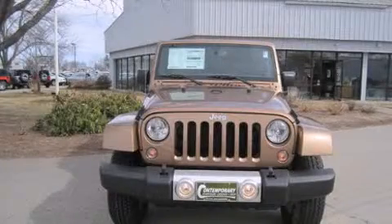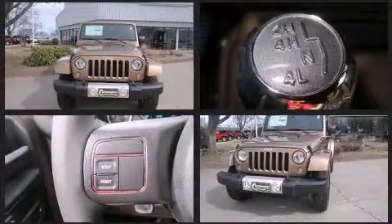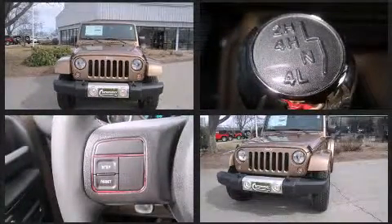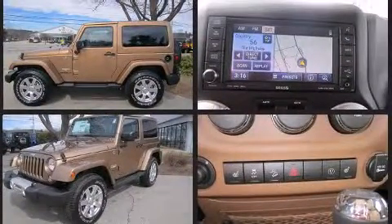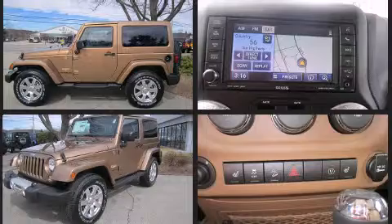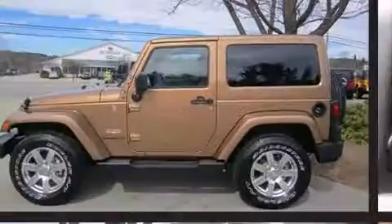Take command of the road in the 2015 Jeep Wrangler. This two-door, four-passenger convertible offers the features and options for which you've been searching. A 3.6 liter V6 engine pairs with a sophisticated five-speed automatic transmission, and for added security,